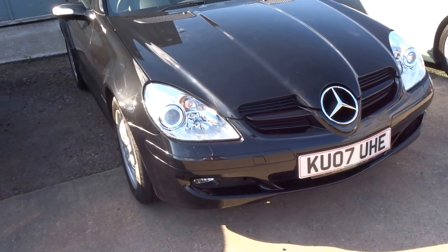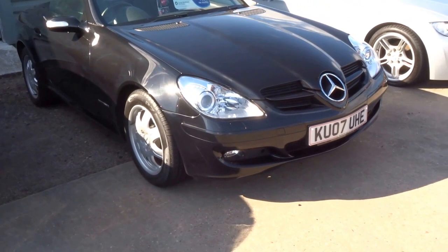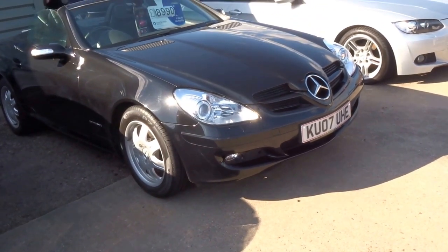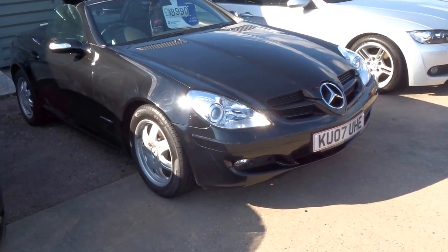This car is up for £8,890. It has 48,000 miles, nine stamps in the service book. If you are interested please do give us a call.